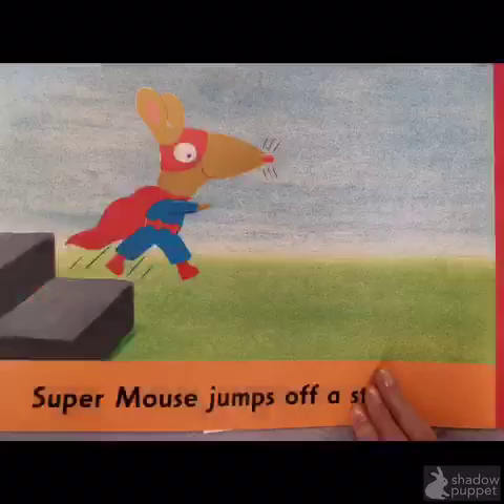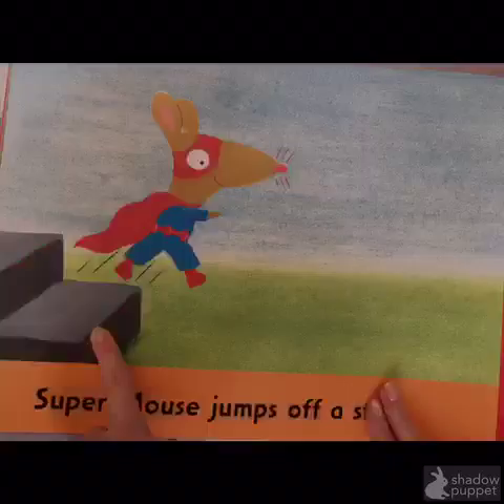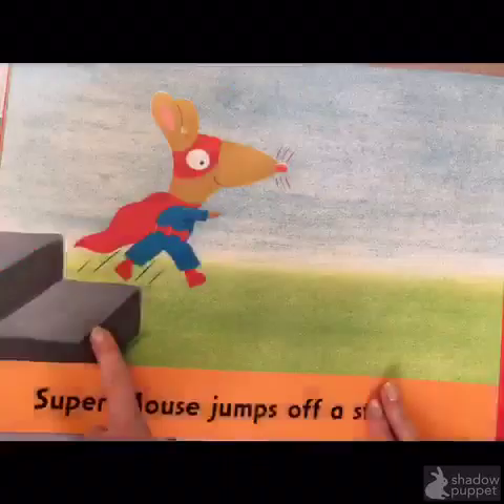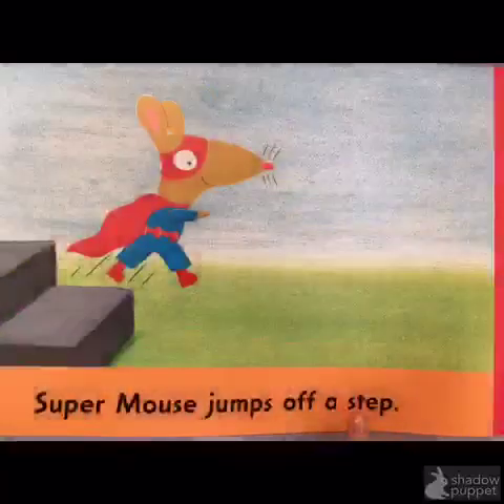Super Mouse jumps off a... First, I look at the first letter — S. Then I look at the picture: stare. Now I check through the whole word to the last letter. If it was stare, the last letter would be R. But the last letter is P. Step. It must be step.